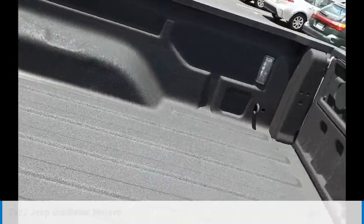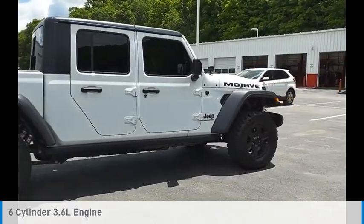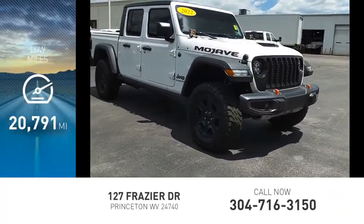This vehicle is powered by a four-wheel drive, six-cylinder, 3.6-liter engine, and comes with a six-speed manual transmission. This vehicle has less than 25,000 miles.